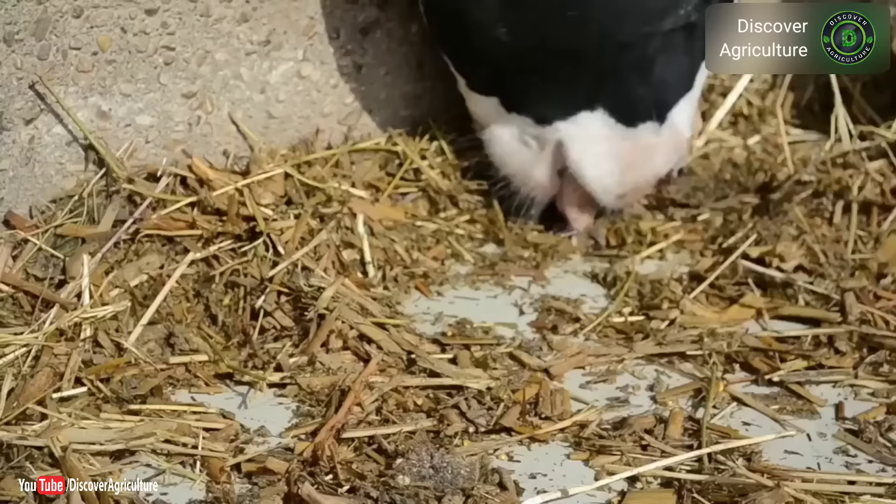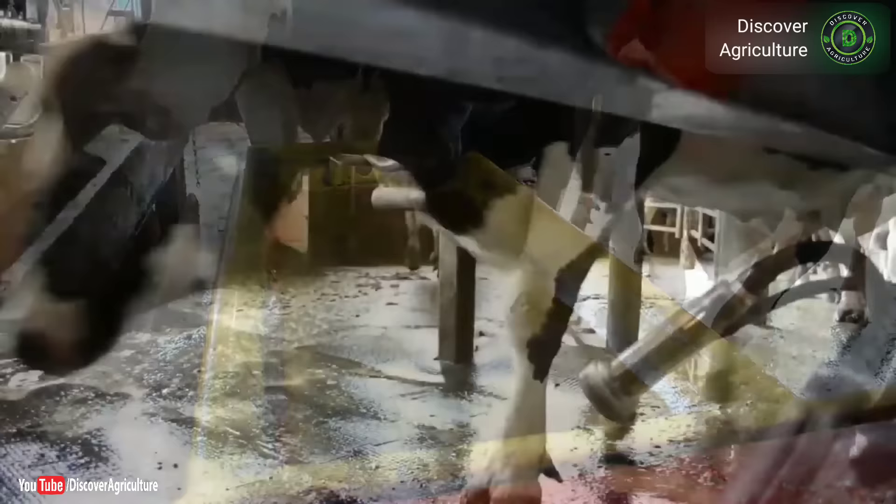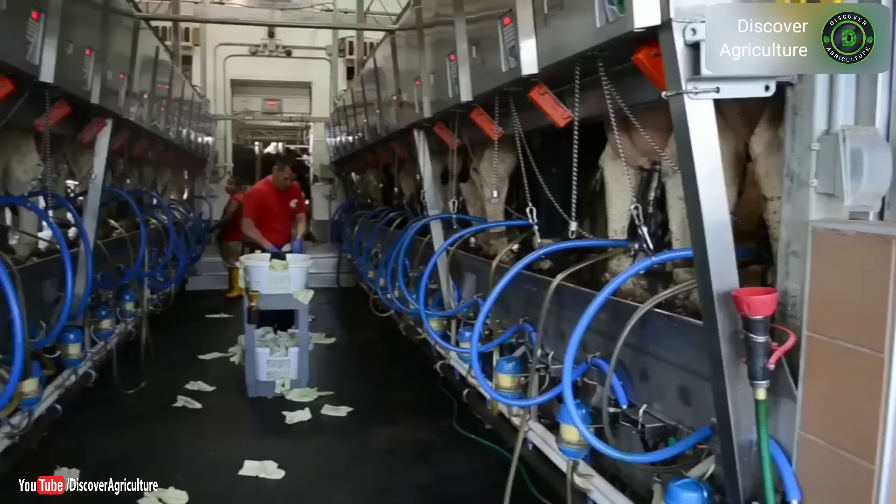Number 2: Holstein Friesian. Originated from the northern parts of Netherlands, especially in the province of Friesland. It is the largest dairy breed, ruggedly built in shape and possesses a large udder. The breed has typical markings of black and white that make them easily distinguishable. The average milk production is 6,000 to 7,000 kilograms per lactation.